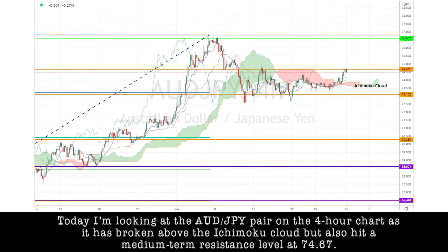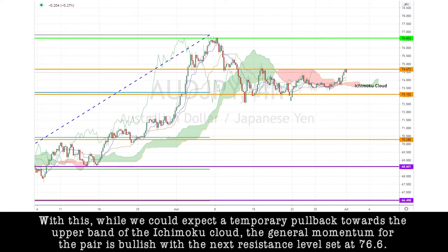Today, I'm looking at the Aussie-yen pair on the 4-hour chart, as it has broken above the Ichimoku cloud, but also hit a medium-term resistance level at 74.67. While we could expect a temporary pullback towards the upper band of the Ichimoku cloud, the general momentum for the pair is bullish, with the next resistance level set at 76.6.